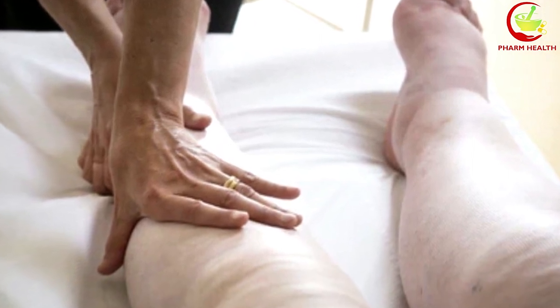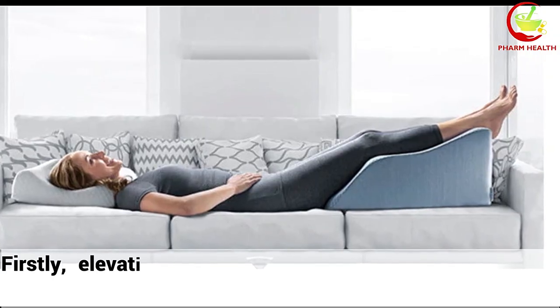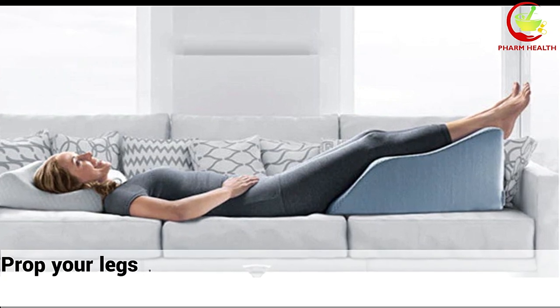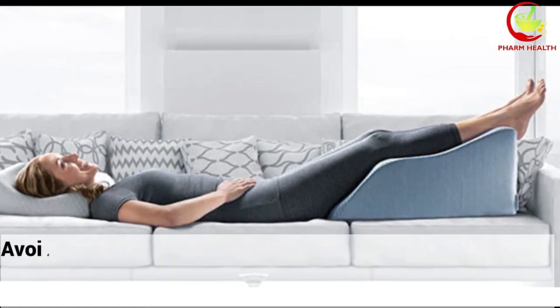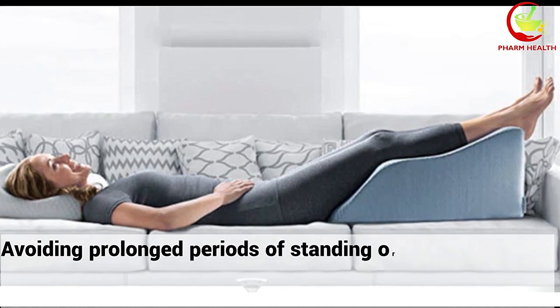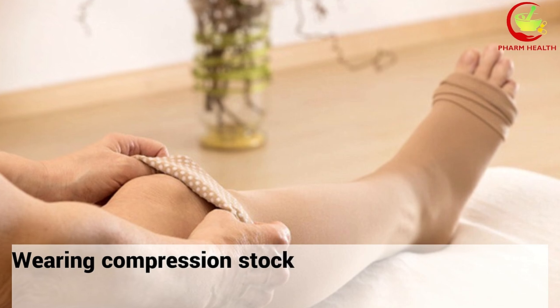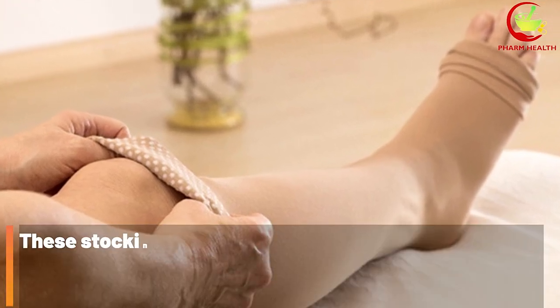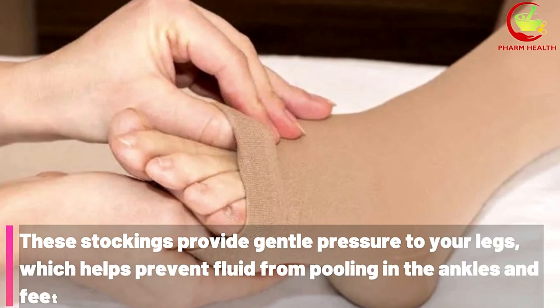There are several strategies you can try to reduce its severity. Firstly, elevating your legs can help alleviate the swelling — prop your legs up on a pillow or footrest to encourage fluid drainage. Avoiding prolonged periods of standing or sitting can also make a difference. Wearing compression stockings is another effective way to manage swelling, as they provide gentle pressure to prevent fluid from pooling in the ankles and feet.